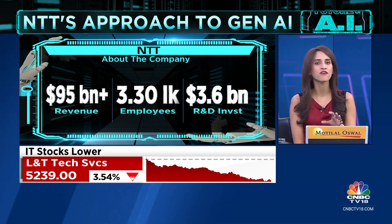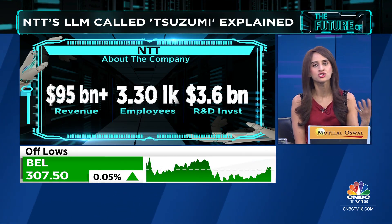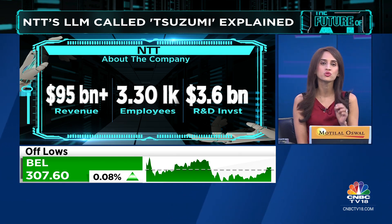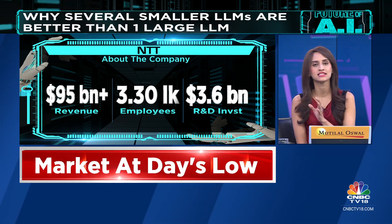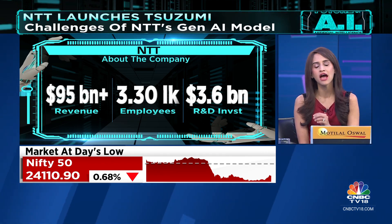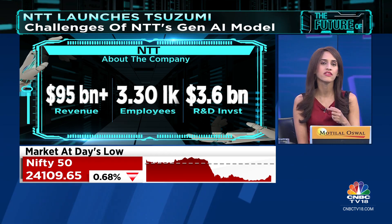Here's how it works. Instead of having one large LLM — large language model — a large monolithic model which would require immense training costs and power consumption, NTT's generative AI approach is to have several smaller LLMs, making it more sustainable. They call it Suzumi.